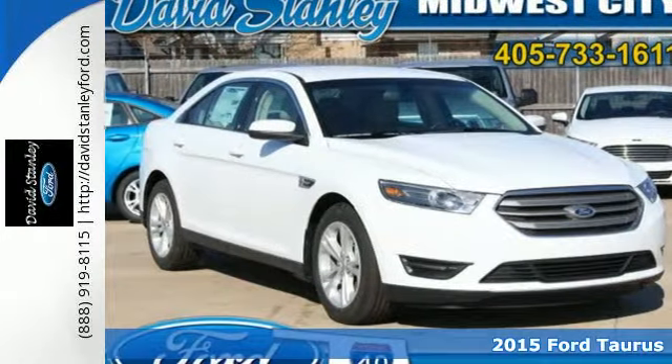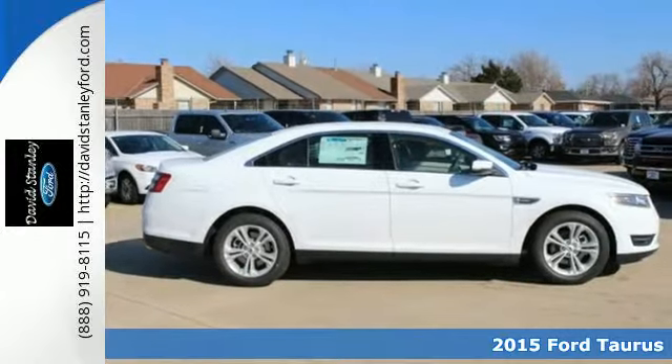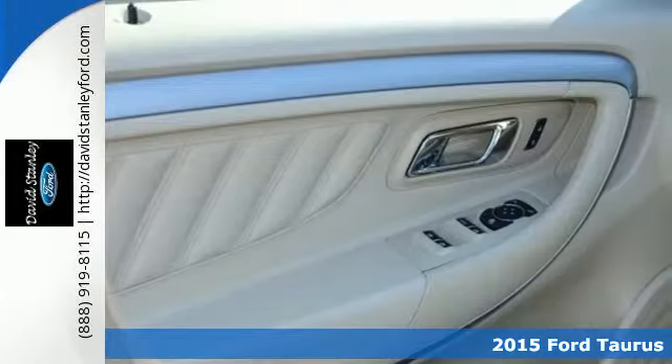It's a 2015 Ford Taurus SEL. Even standing still, this family sedan is bold and powerful.